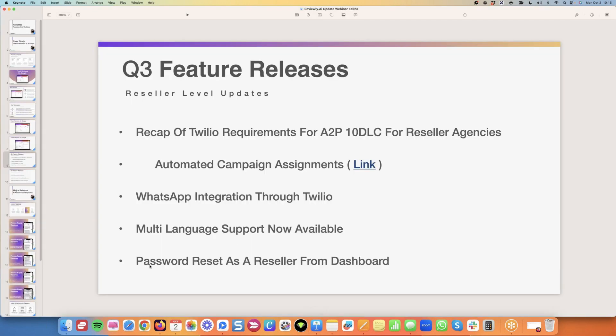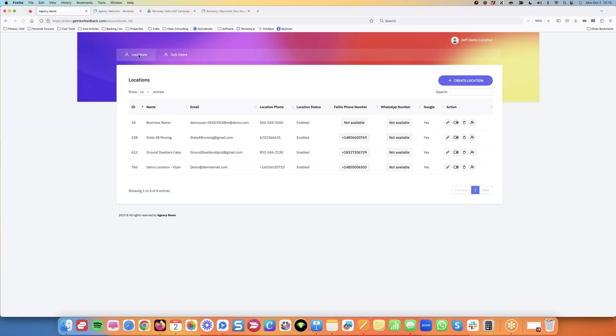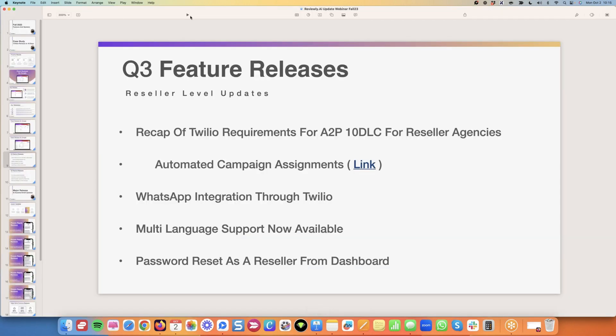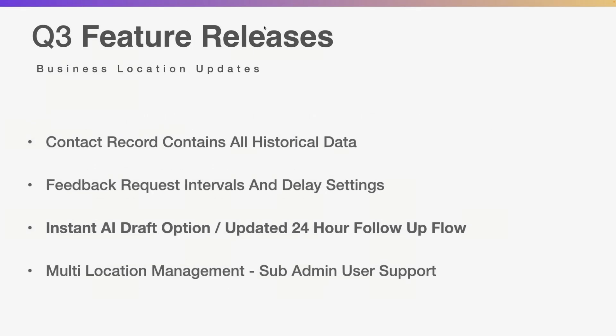We also released the password reset from the reseller dashboard. A couple of folks said their people couldn't get in, or got locked out. All you need to do is go to the action column under your business name, put in their new password, and update it from there. Minor feature update, but we had folks that had issues letting people in or wanted to change it.